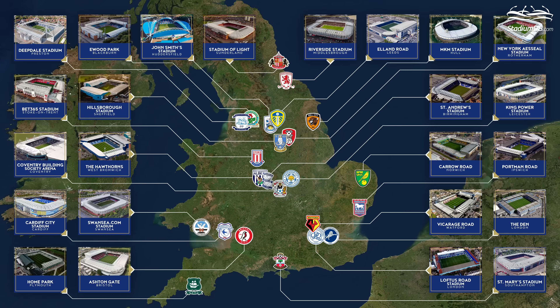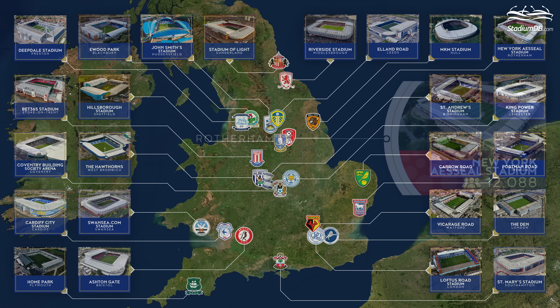StadiumDB.com presents SkyBet Championship Stadiums 2023-2024. Hi there! This time we are happy to show you all the stadiums that will host the forthcoming season of the Championship. What are the arenas of one of the most difficult leagues in the world like? As many as 24 teams participate each season, which means we will show you 24 stadiums from smallest to the largest. And we start with...